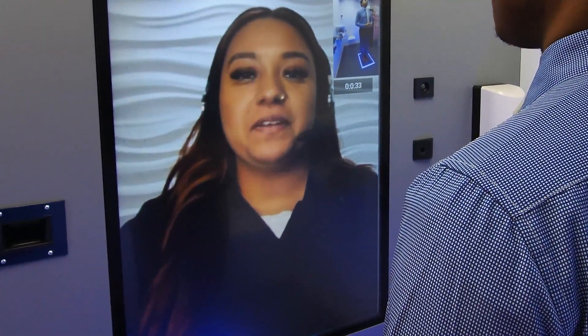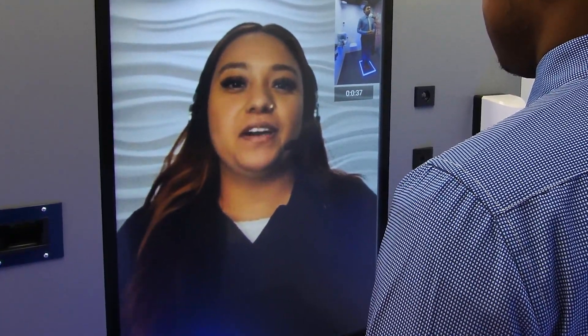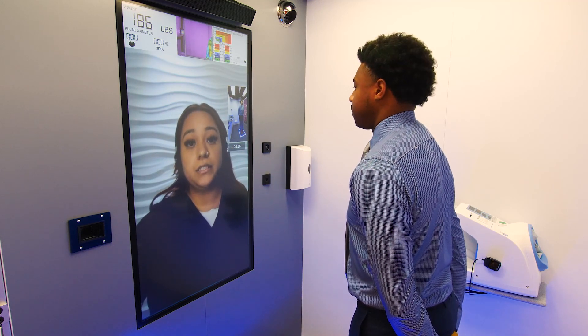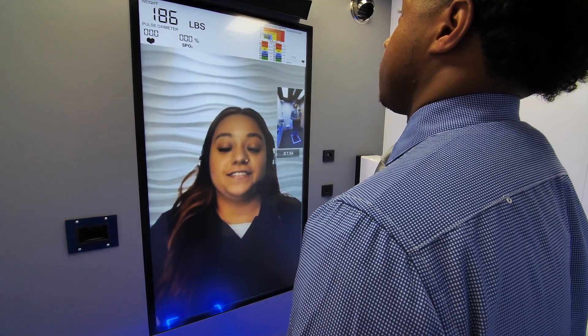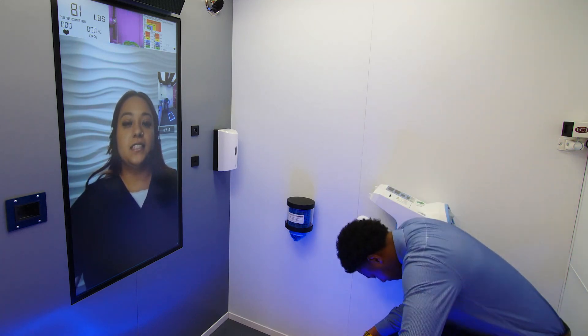Welcome in, my name is Evelyn, I'm the CNA — the first person to greet the patient upon entering the station. She will take your demographic information, ask you to scan your license and your insurance card, and then take your diagnostics.